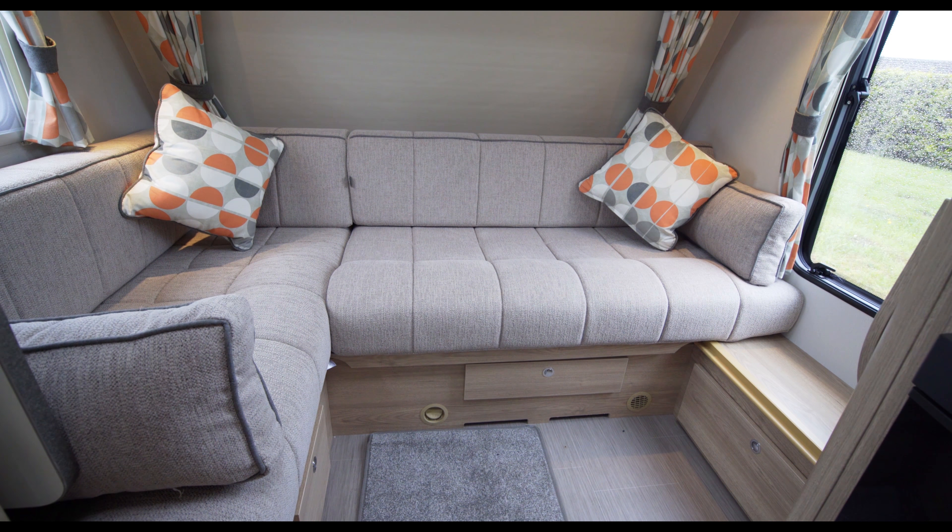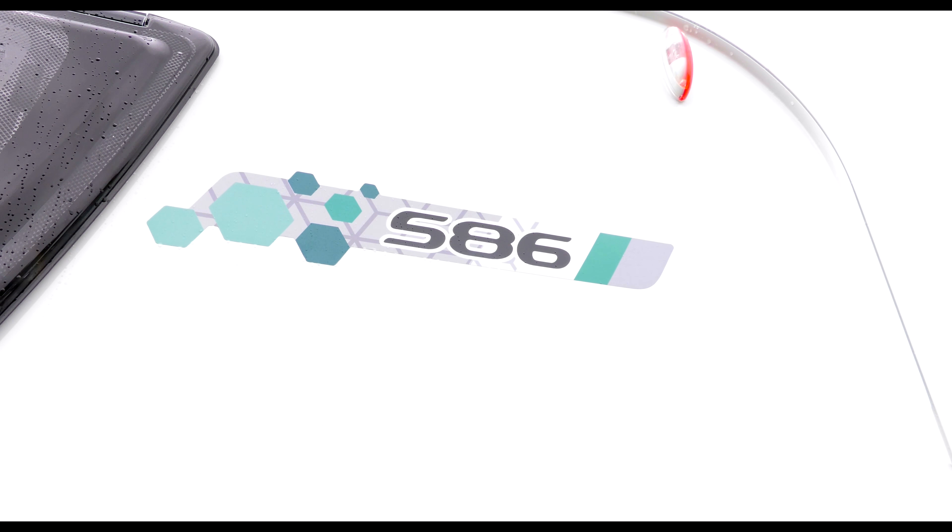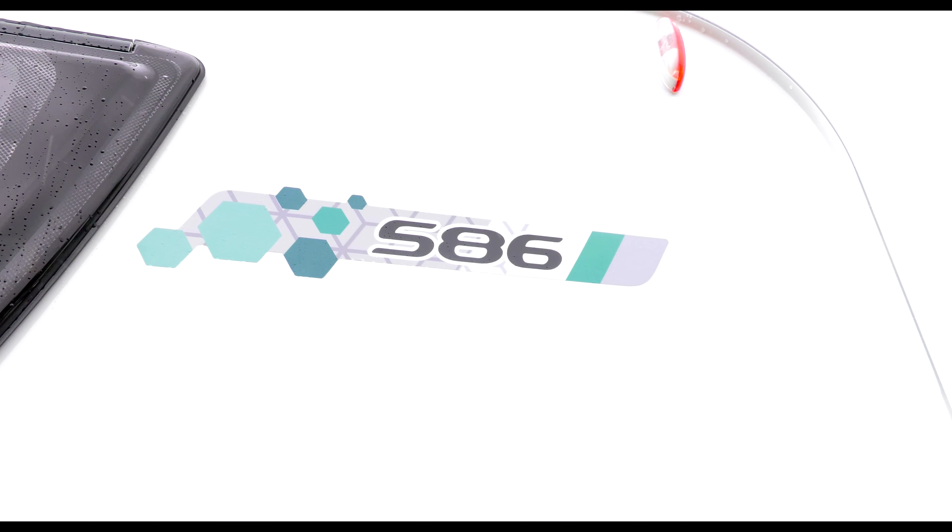Although one of the smallest in the range, the Explore 422 is veritably TARDIS-like inside and provides a sizeable bathroom complete with a vanity unit and a separate shower cubicle. In addition to all of this, you'll find a dresser unit with a half-height wardrobe opposite, plus a full-sized fridge freezer.